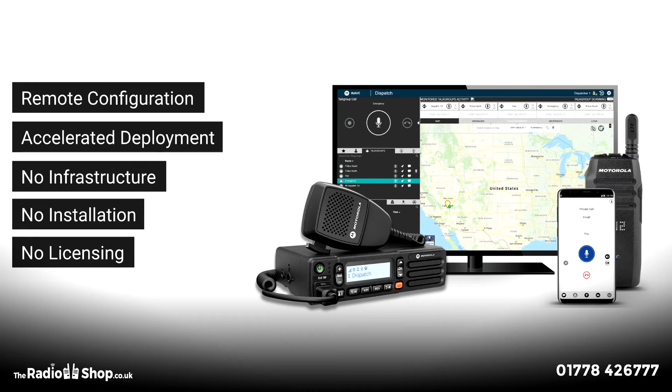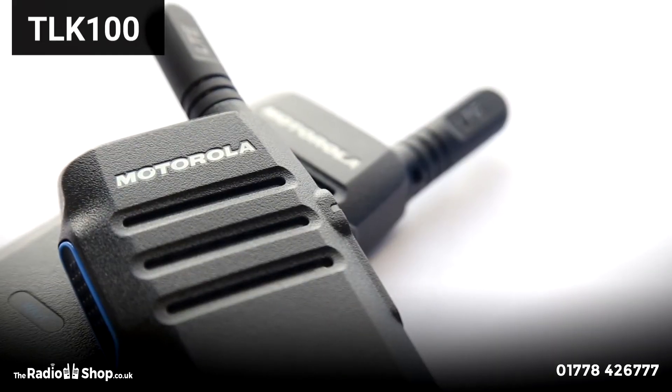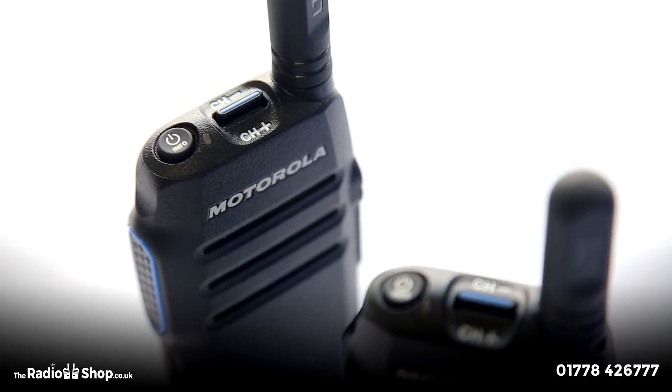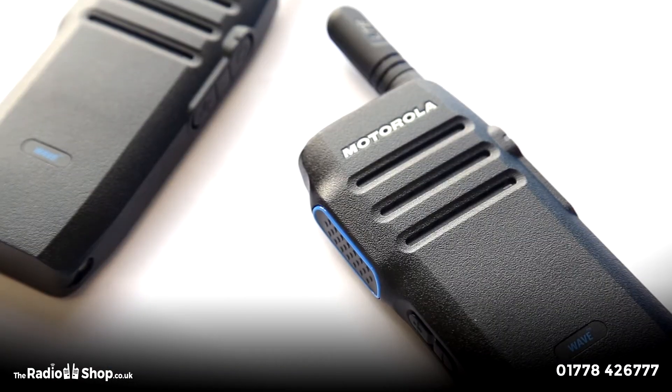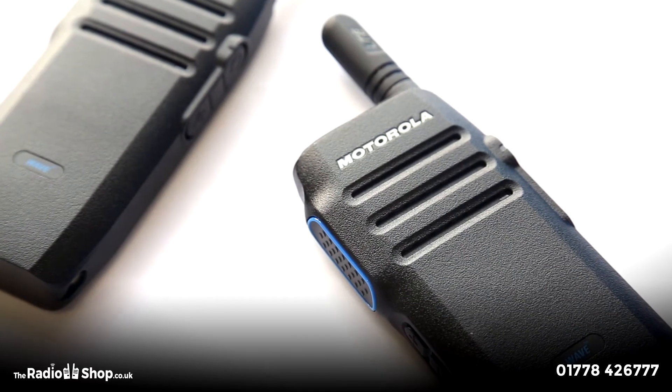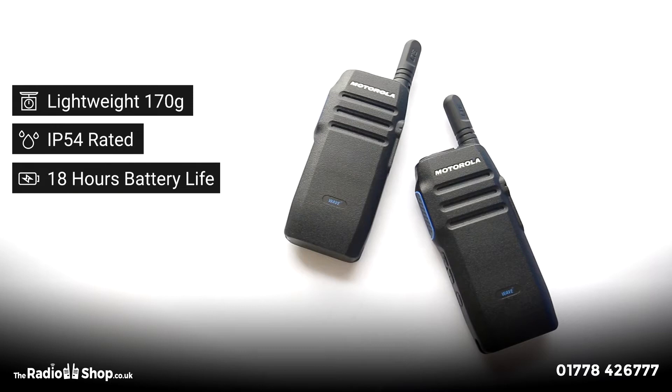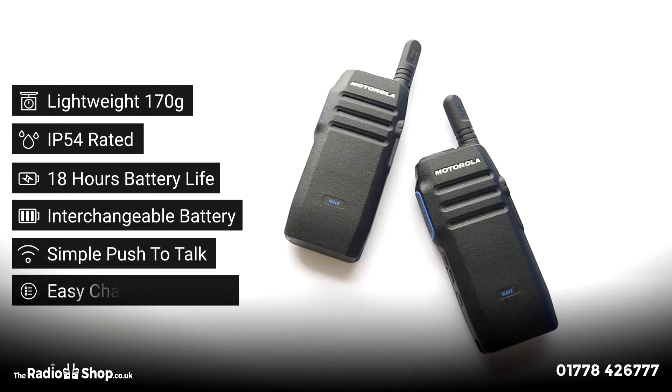Let's take a look at the dedicated devices for Wave PTX — the TLK100, roaming between 4G and 3G networks with added functionality of working within your Wi-Fi network. A traditional walkie-talkie design presenting a lightweight and durable device with large push-to-talk button and easy channel selection, offering familiarity and allowing for seamless migration.